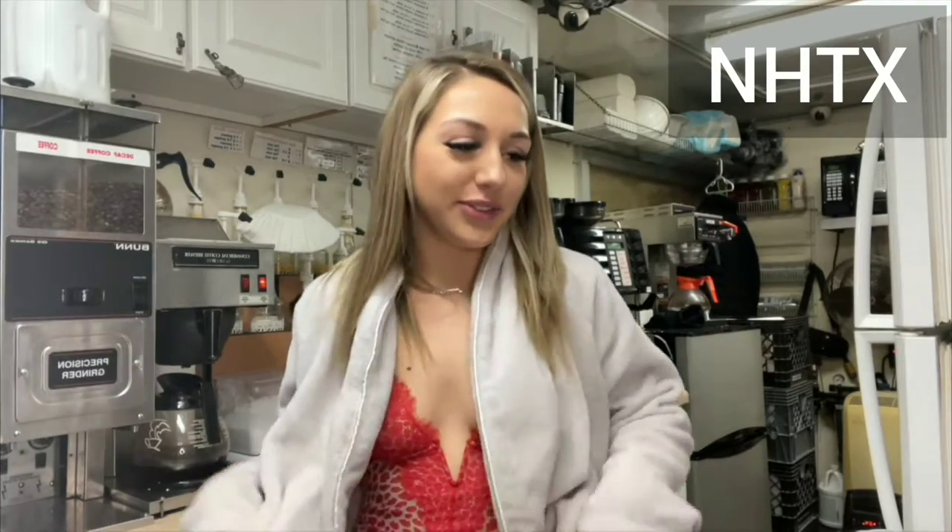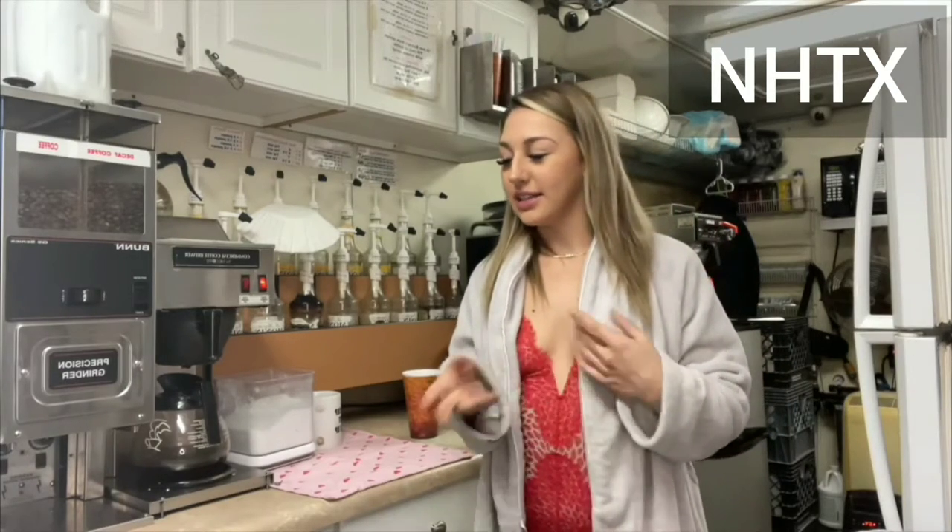Good morning! Welcome to my crib — just kidding. We're going to do a day of my life at work. I'm just going to go through like everything I do and tell y'all and show y'all. And then I'm going to show you customer interactions, me making drinks, and so on.